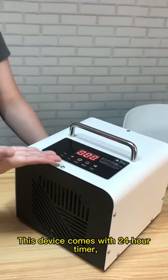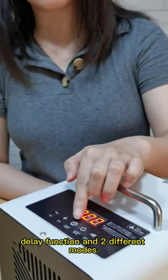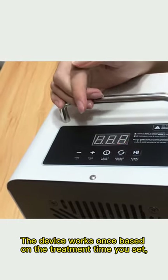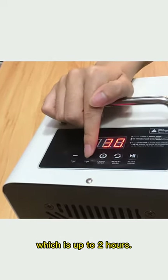This device comes with a 24-hour timer, delay function, and two different modes. In one-shot mode, the device runs once based on the treatment time you set, which is up to two hours.